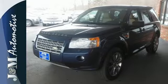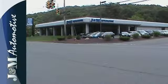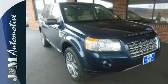The luxurious LR2 offers the best of all worlds with its supreme comfort, responsive handling, and superb performance on or off the road. Test drive it today.